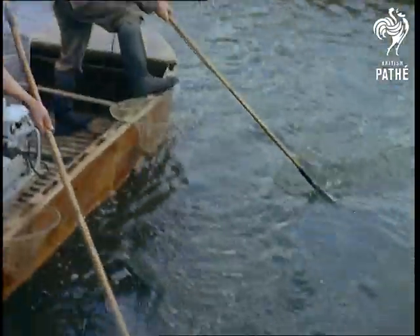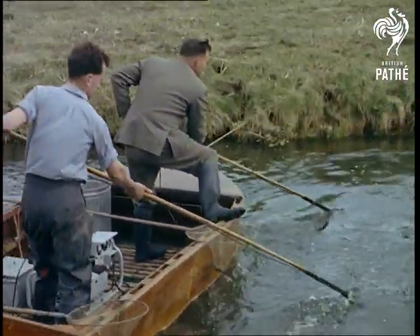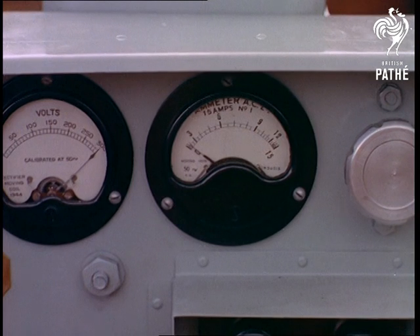The coarse fish — no offence intended — are removed to other rivers, while the trout are left in sole possession to eat, grow fat and make the river an angler's paradise.